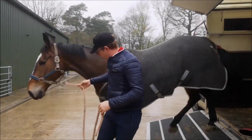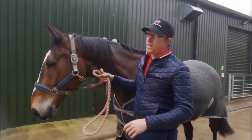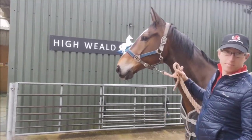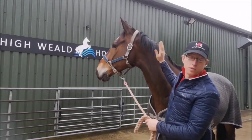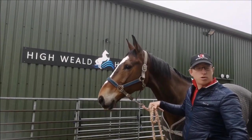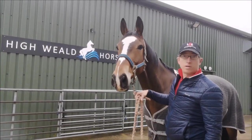We brought Waldo along this morning to the High-Wheeled Horse Hydro. This is part of his prescribed training from Susanna at PW Equine, who works alongside High-Wheeled. We've brought Waldo along to see what he makes of it. The idea is to try and open his stride up, make him work a little bit more from behind, and develop his hindquarters a little bit more.